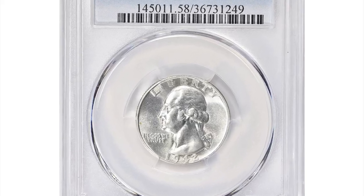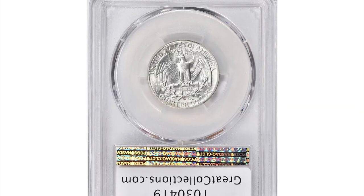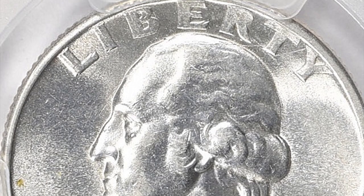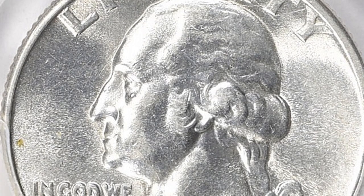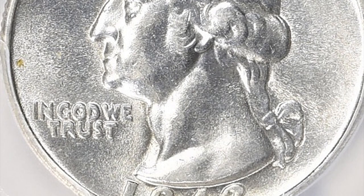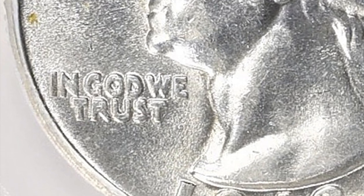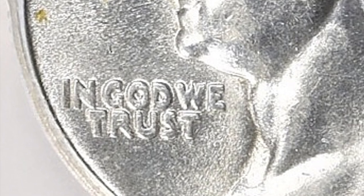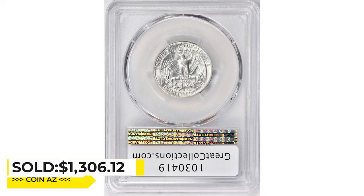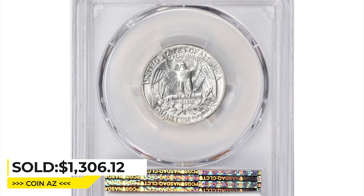This is a 1942-D Washington quarter with double-die obverse. The 1942-D Washington quarter doubled-die obverse is a coin with an error in the way the design was struck, resulting in a doubling of the features on the obverse — the front side of the coin — most prominently seen on the motto 'In God We Trust.' This coin is considered rare and highly sought after among collectors. It was sold for $1,306.12 with buyer's fee at Great Collections auction.